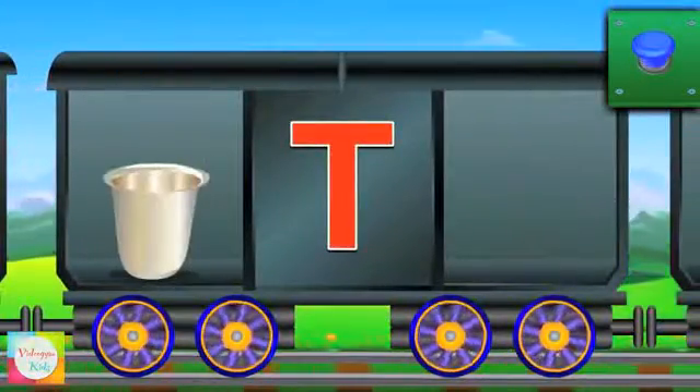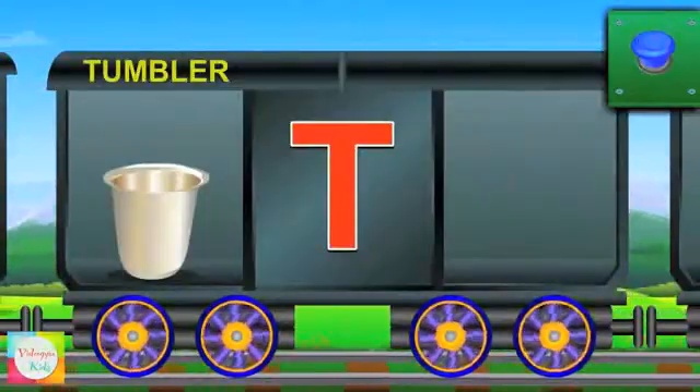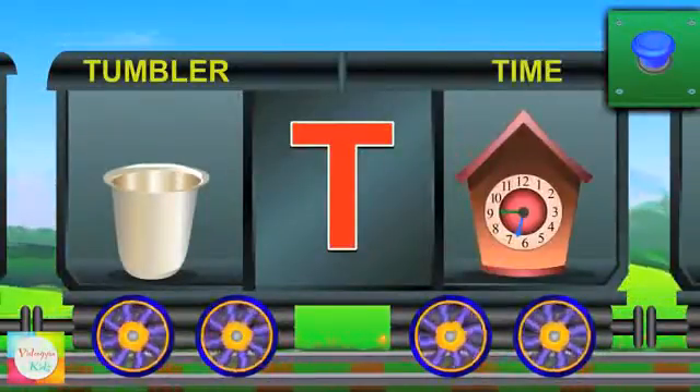Hello T. T for tumbler and the tumbler is of silver. T for time and the time is 10.